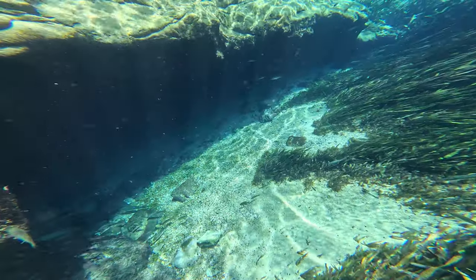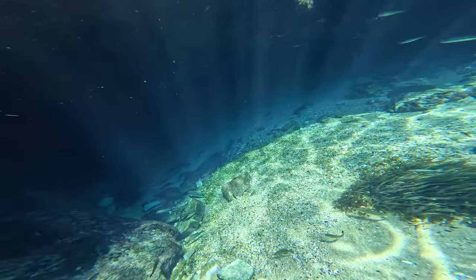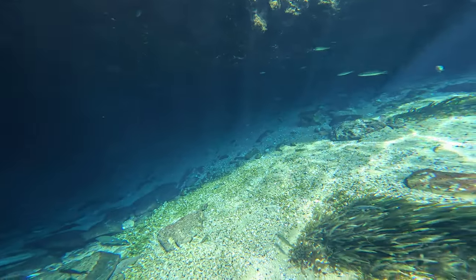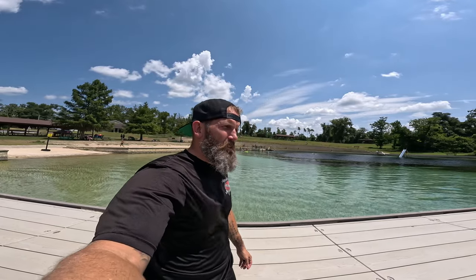Now we're not cave diving because we're not cave divers, but we are going in and checking out the cavern. We've already done one dive on it. Let me tell you, this is probably the coolest cavern that I've ever dove in. It's wide open, it's cool, it's got a right side passage and a left side passage.